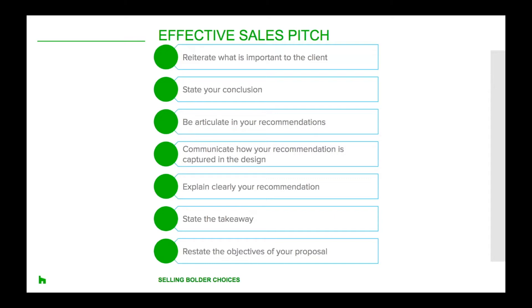For example, you might say something like: since I know cost is a high priority, I would recommend going with stock cabinetry and an engineered countertop. When you make your recommendation, be as articulate as possible — when presenting a proposal, less is often more. For example: I want to give your project a high-end finish while staying within a budget you're comfortable with, so you'll see in the design that I'm combining custom features and quality stock products. Then communicate how your recommendation is captured in the design.